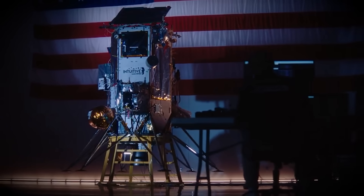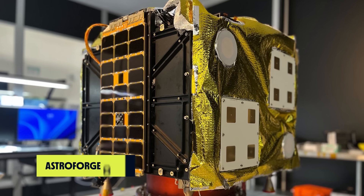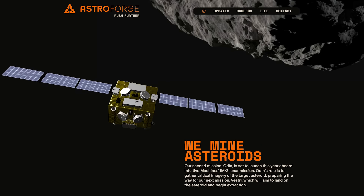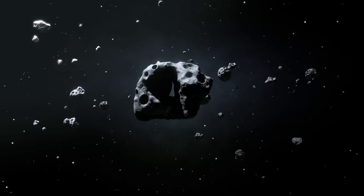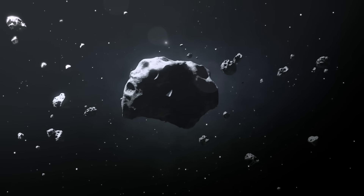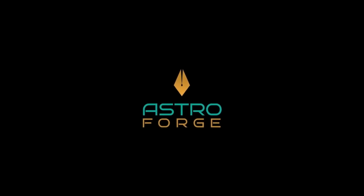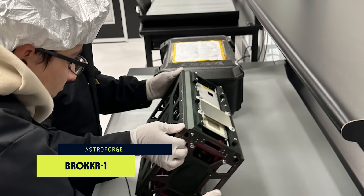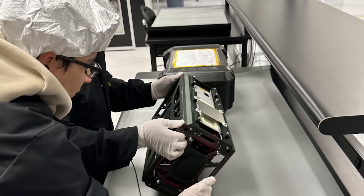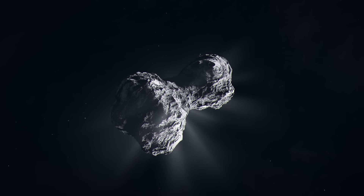The Athena lander will be riding to space with a companion payload: the Astroforge Odin. This is not going to the moon — it's going much, much further out into space. Astroforge is a California-based asteroid mining startup founded in 2022, with a mission to extract resources from asteroids and provide a sustainable solution for mining precious metals. They launched a test payload called Brokkr-1 in April 2023 to test a small-scale space-based refinery, but that test failed to activate in low-Earth orbit, so now they're jumping straight to a near-Earth asteroid.